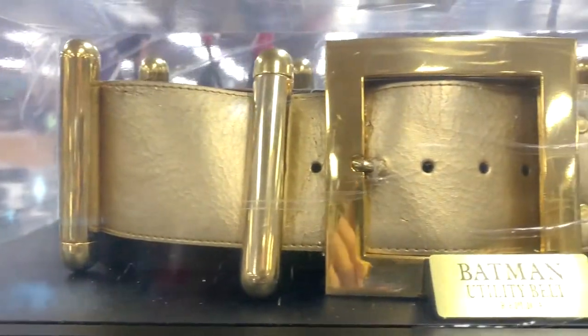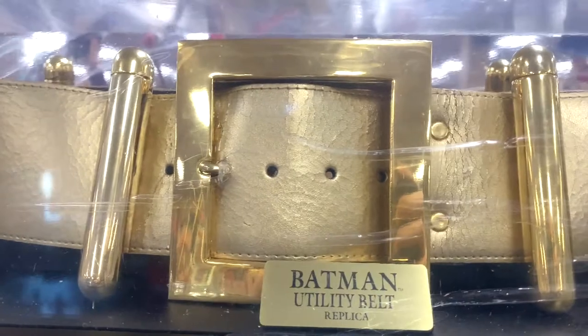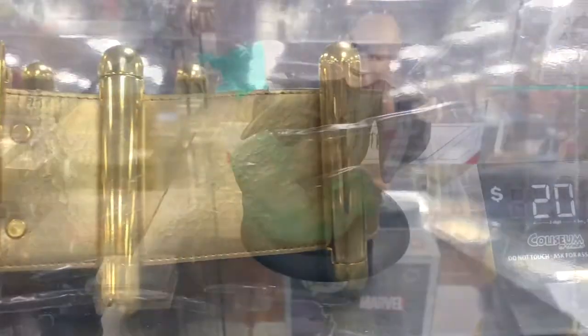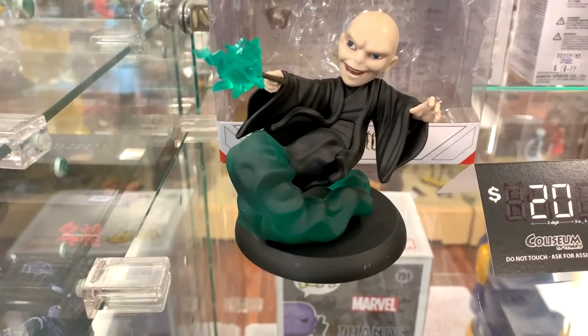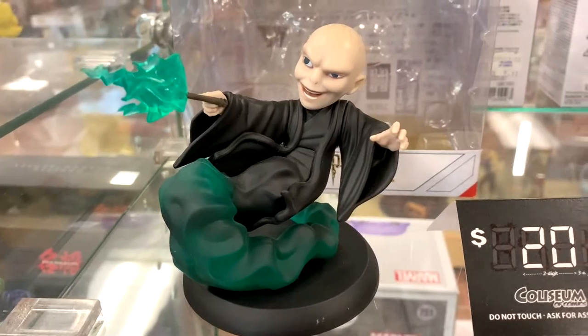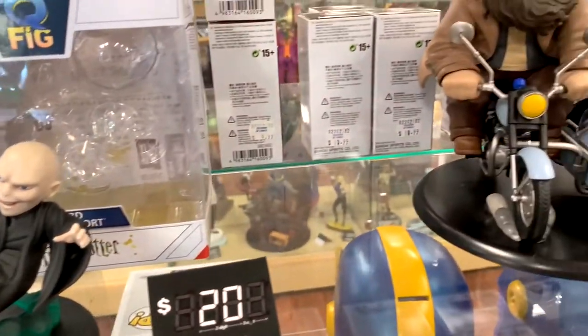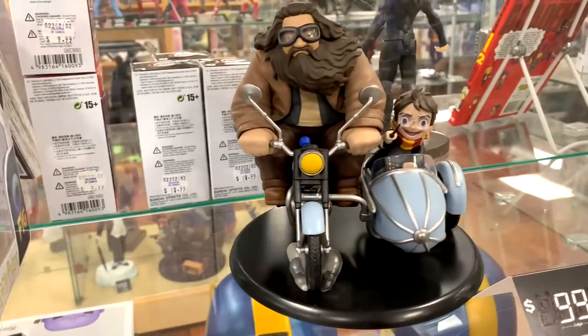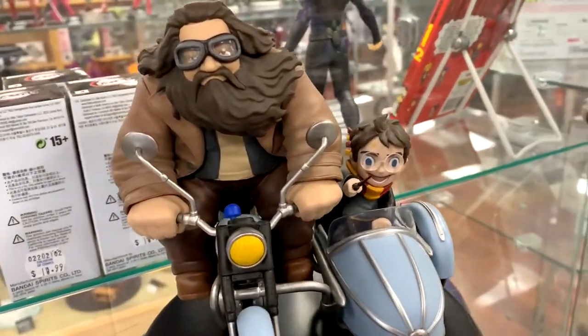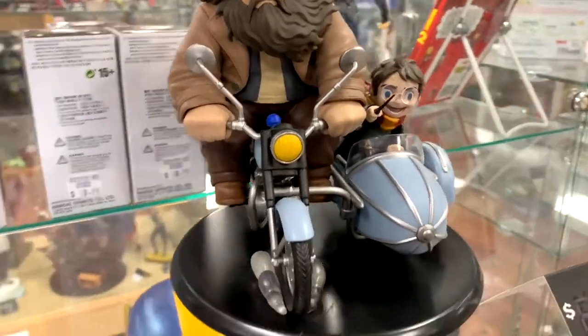Holy Batman utility belt, Batman — sorry, I'm easily distracted again. If you're a Universal fan and you like Harry Potter, I love this little Voldemort. Look at him, how cute is he? I may have to have him. And I love this really cartoony version of Harry and Hagrid on the motorcycle. Those are my favorite Harry Potter figures in the entire store.